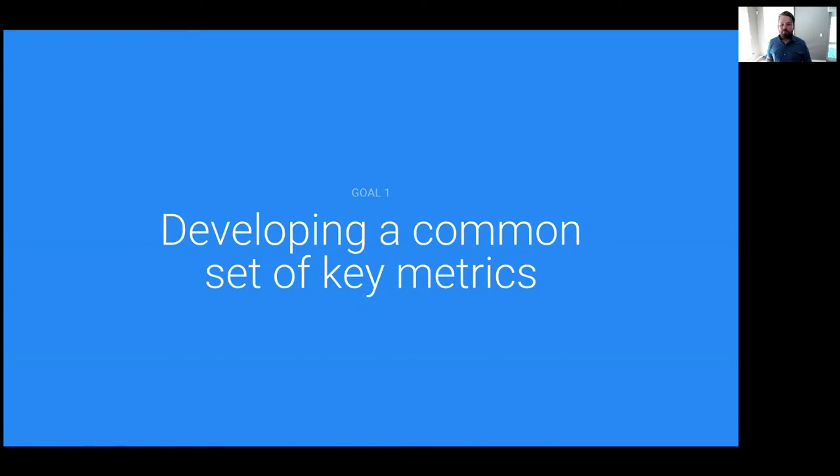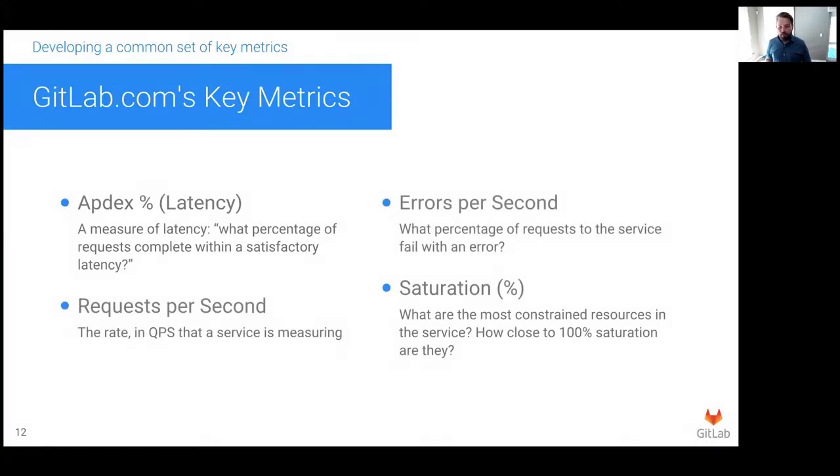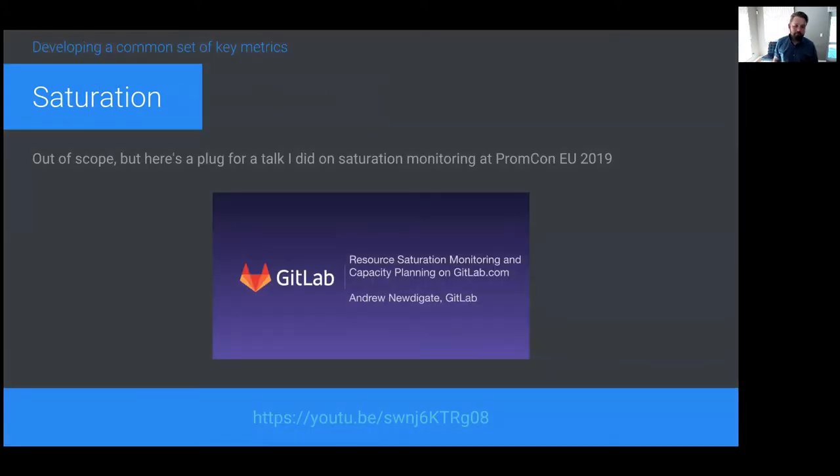Let's look at how we tackle the first goal of building a set of key metrics for our application. We based our metrics on Google's four golden signals, but made some changes to better fit our requirements. For latency, we measure apdex as a ratio rather than a percentile duration measurement in seconds. Requests and errors are measured at a per-second rate, and saturation is measured as a percent, lower being better. Saturation is a pretty big topic on its own, so I'm not going to go into detail on this today. If you're interested, here's a plug for a talk I did on saturation monitoring on GitLab.com — I've included a link to the slides.